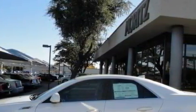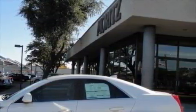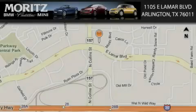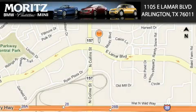Stop by today and test drive this automobile for yourself. Moretz Cadillac BMW Mini is located at 1105 East Lamar Boulevard in Arlington. Our goal is to exceed all of your expectations to ensure that you'll return for future visits.